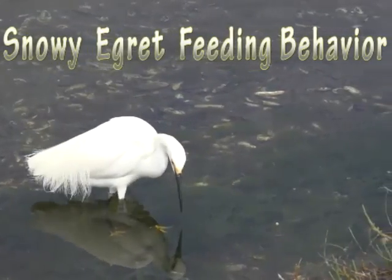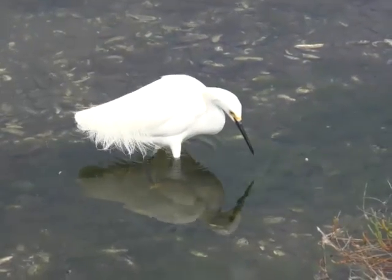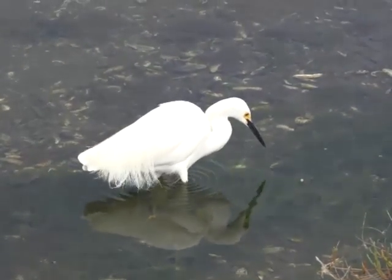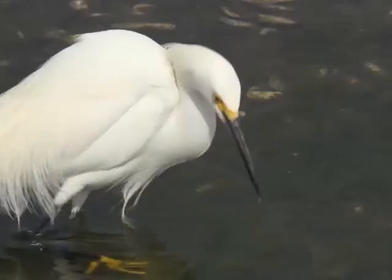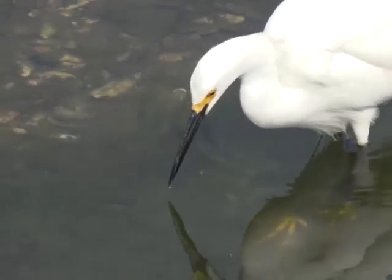Snowy egret feeding behavior. Snowy egrets feed in low tide mud flats and bays. They walk slowly and plant one foot at a time and then make a shuffling motion. Usually there are small fish on the bottom, sometimes hiding in the debris.